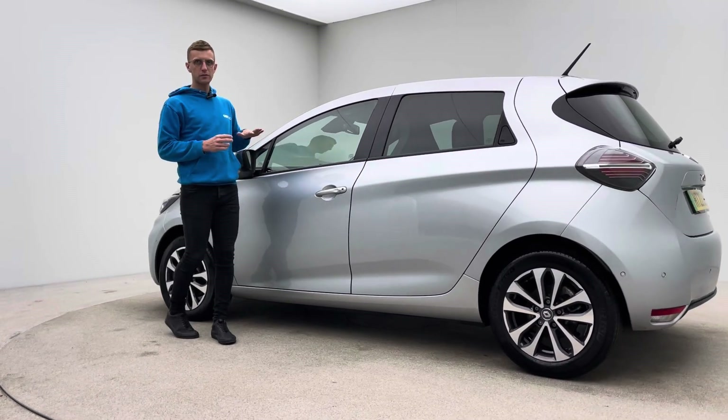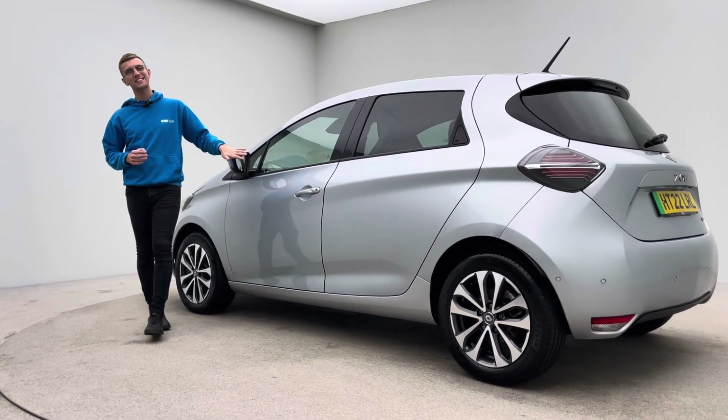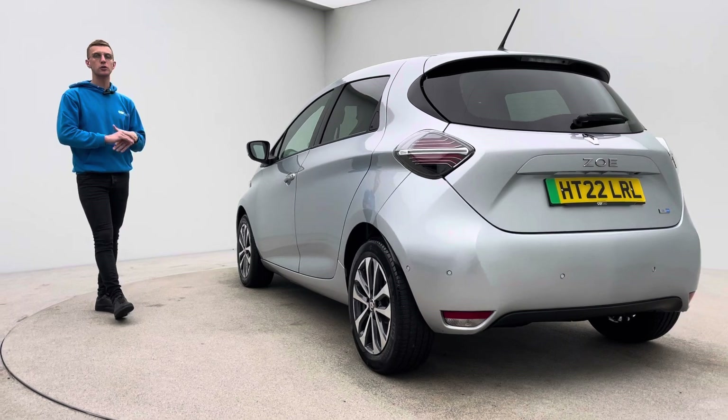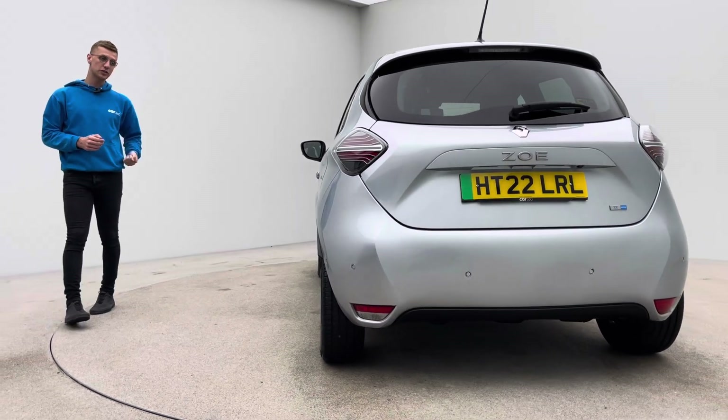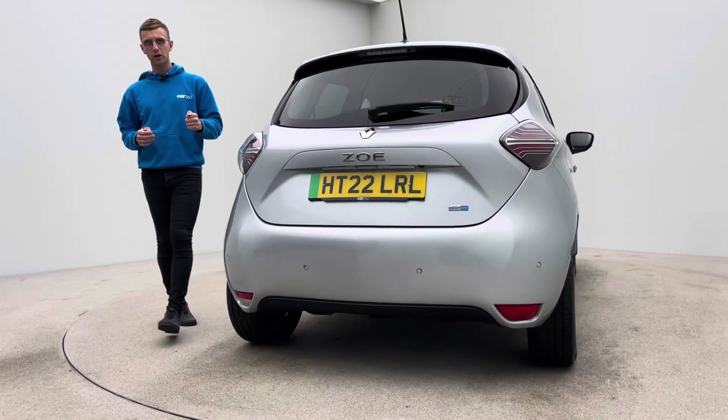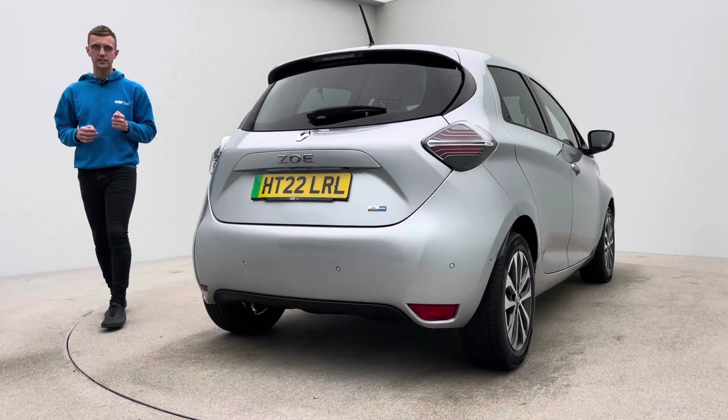Features include folding mirrors, blind spot monitoring system, heated seats, heated steering wheel, navigation, DAB radio, Bluetooth, parking sensors front and rear, and a reverse camera. I think these are one of our most popular cars as we speak here at Car360.